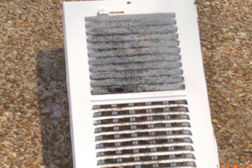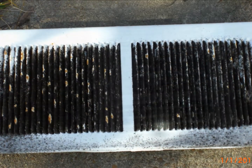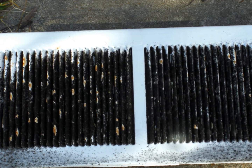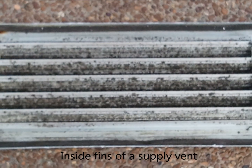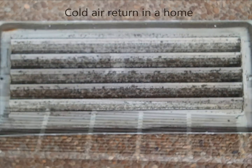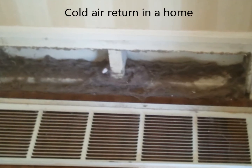Do your air vents look like one of these? Do you have pets in your home? Does anyone in your house suffer from allergies, asthma, or other respiratory problems? Do you have excessive dust accumulation on your household furniture? Has construction been done in your home? Do you have dust trails or discoloring on your air duct vents? If you answered yes to any of these questions,